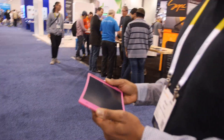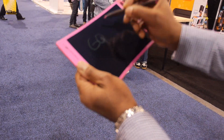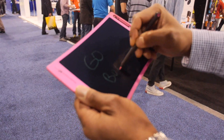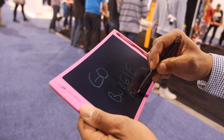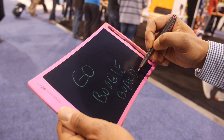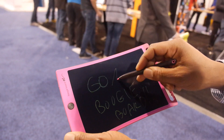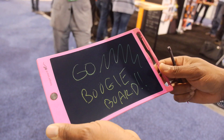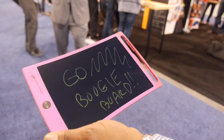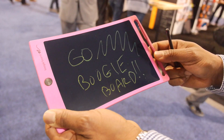The Boogie Board is already famous — we've sold millions of them. We're really about the writing experience. This thing writes and feels exactly like paper. It glides, there's no delay, there's no parallax. It feels exactly like paper. It's a best-in-class writing experience — that's really the whole idea behind the company.